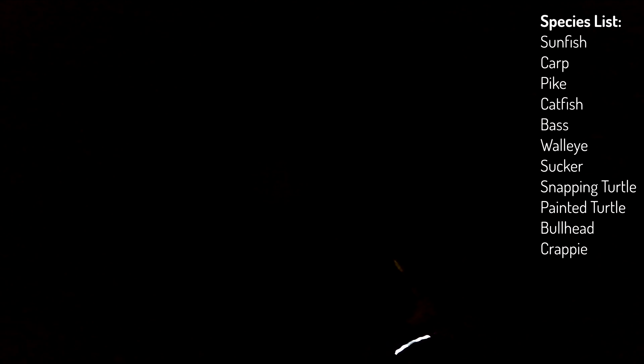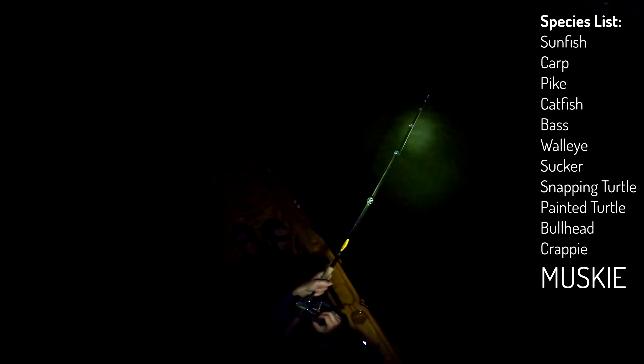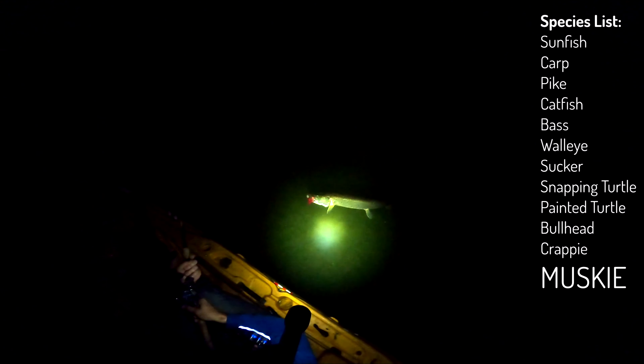Got him! Nice dude. Take it easy on him now, paddle — you're going to have to take out the foot pedals. You need to hold him while you do that. How's your drag? Pretty tight. He's pulling the kayak! That happened fast — 38 inches? He's swinging us all over.